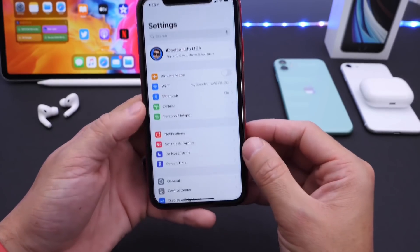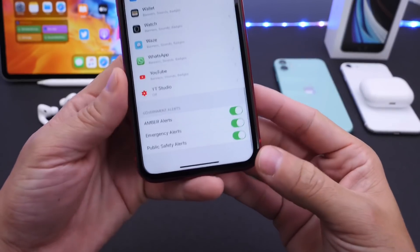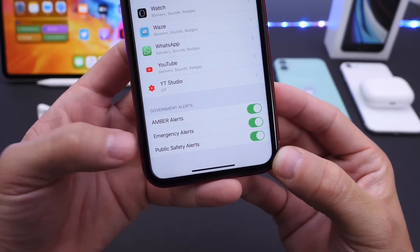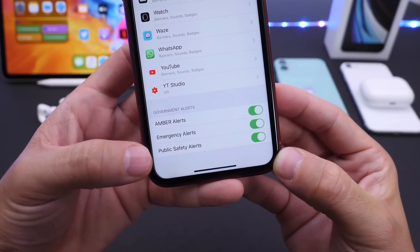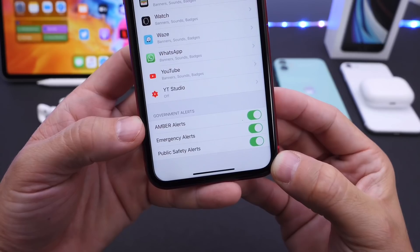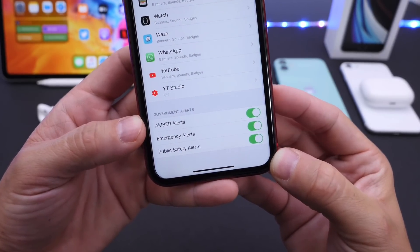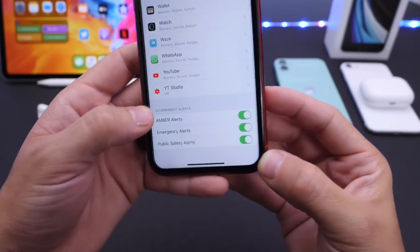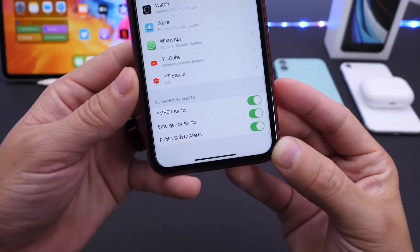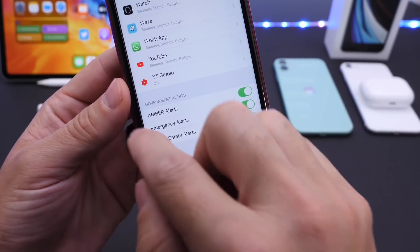First, let's talk about notifications. One of the most popular comments I get is how to turn off the Amber Alert on the iPhone. Now with Amber Alerts we also have emergency alerts and public safety alerts. I recommend never turning these off because of course these are very, very beneficial — they can benefit a lot of people including yourself. It is entirely up to you if you want to turn them off, but that's going to be under Notifications, all the way down: Amber Alerts, emergency alerts, and public safety alerts. I always recommend keeping those on.